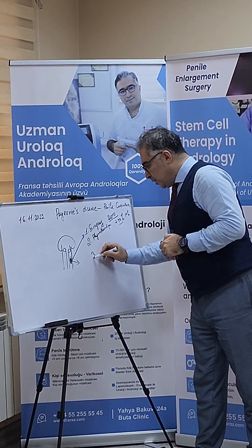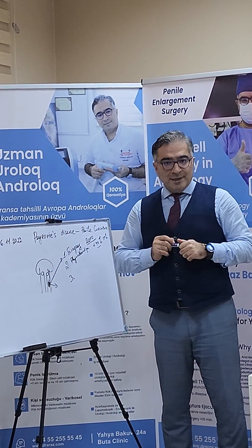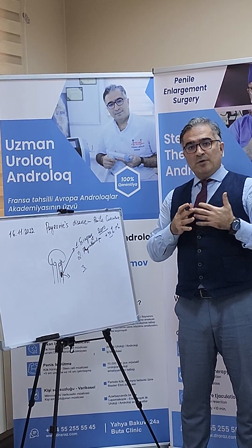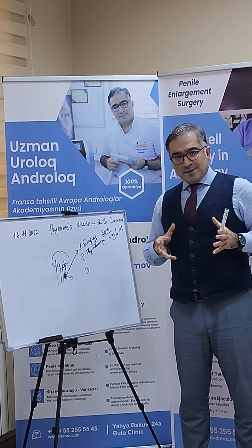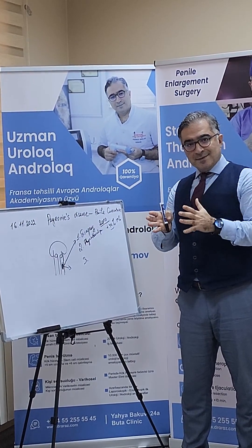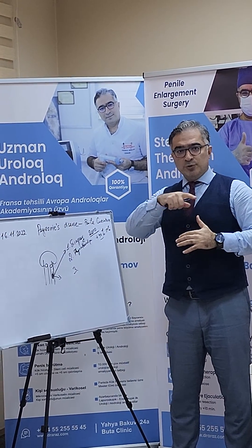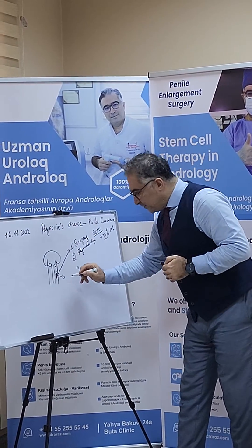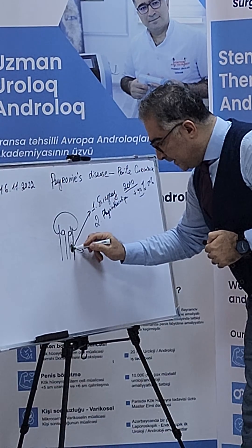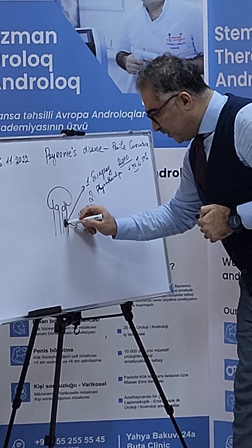Now we have started with stem cell therapy. Stem cell therapy is a truly minimally invasive, non-invasive treatment for Peyronie's disease. We take adipose cells and process them through stem cell kits to obtain the stromal vascular fraction. After that, we centrifuge to isolate our stem cells and inject them via intracavernous injection.